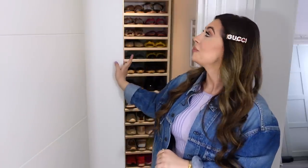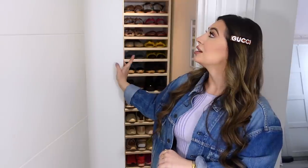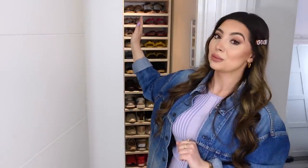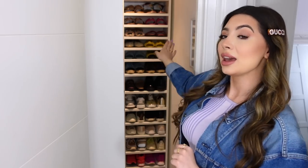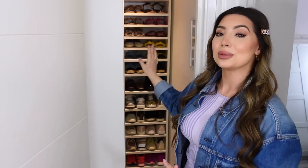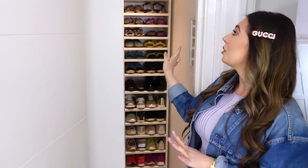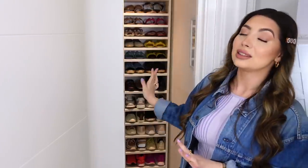For the longest time I didn't know what to do, and then I saw someone use Billy bookcases from IKEA to store shoes and I thought that would be a great idea. So I ended up ordering two Billy bookcases — this one is the 80-centimeter bookcase, and the other one you'll see in a bit is the 40-centimeter one. I managed to fit both of these in here.